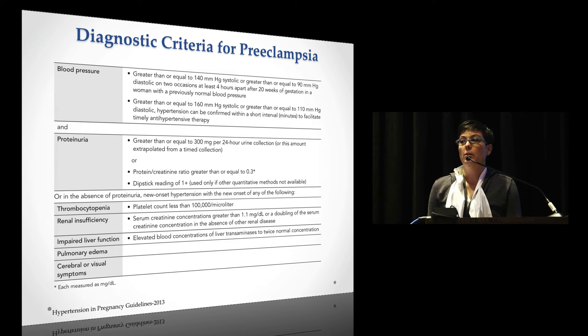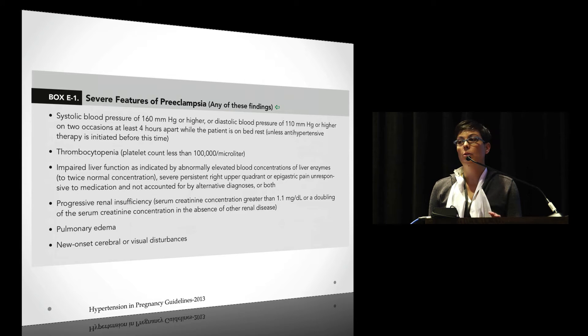Another important change: there is no more 'mild' preeclampsia. You're either preeclamptic or preeclampsia with severe features. We're moving away from mild preeclampsia, and that's important because it affects management changes we'll discuss shortly.